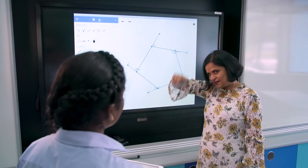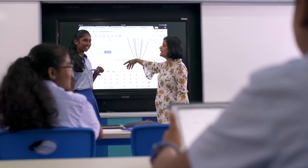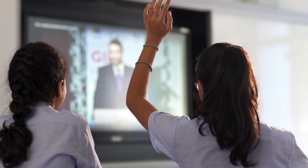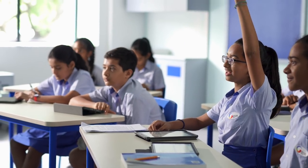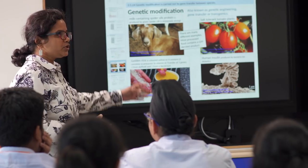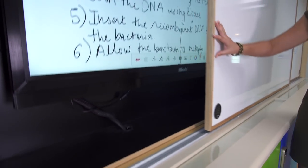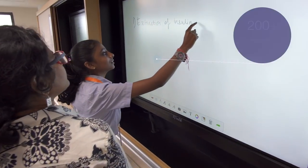Every classroom is acoustically enhanced with audio systems to ensure that clear sound is heard by every student. Teachers can move freely within the class thanks to cordless microphones.